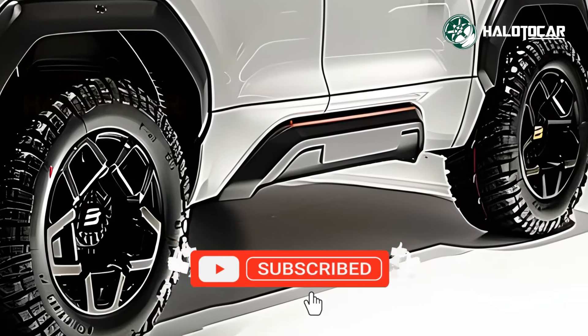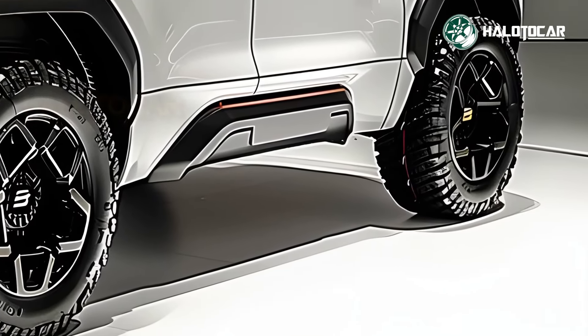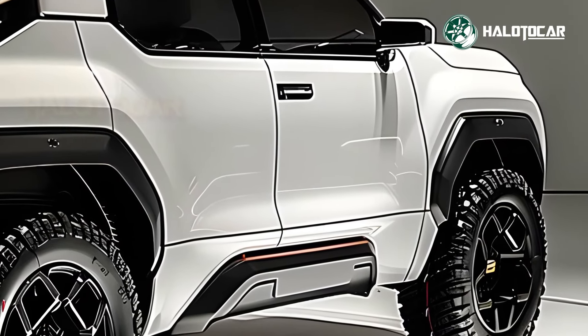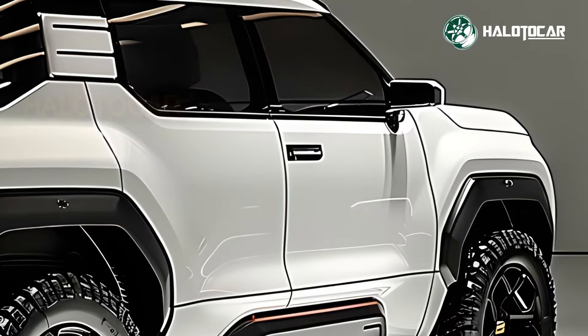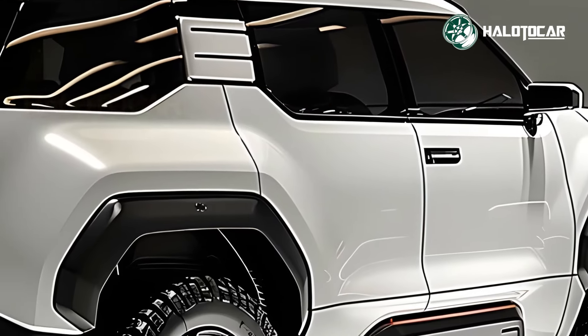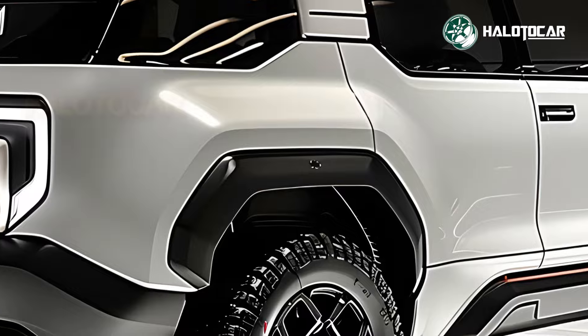Finally, the 2025 Isuzu Trooper, a completely revamped off-road SUV, has arrived and is prepared to continue the brand's illustrious tradition. Adventurers are sure to love the Trooper for its sturdy build, powerful performance, and cutting-edge features.